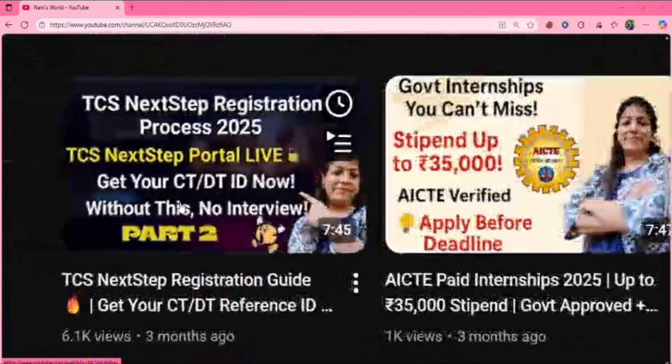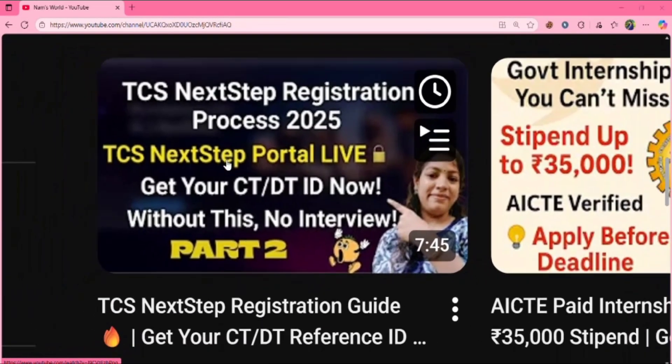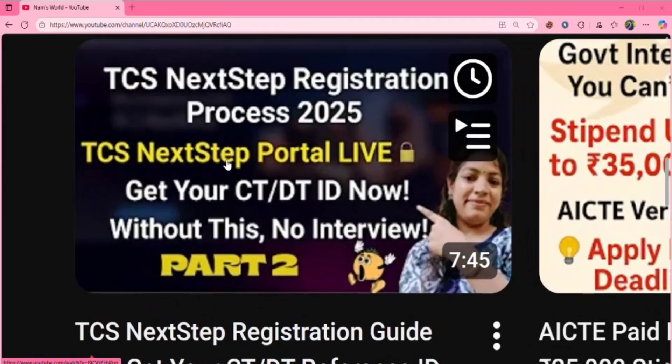In this video, I will be telling how to get your CT or DT ID from the TCS Next Step portal. Watch this video — I will give this video link in the description. Please check it out or you can check from my channel.